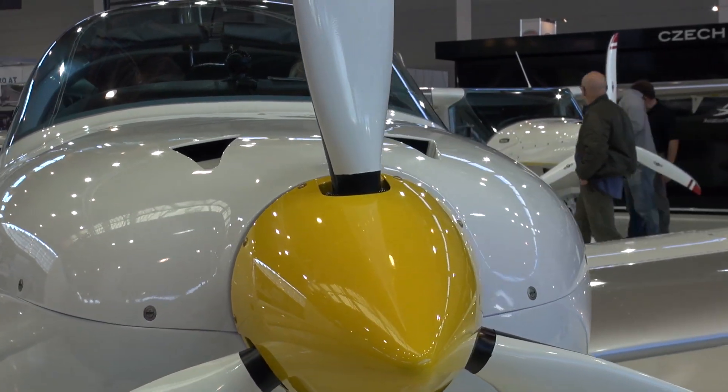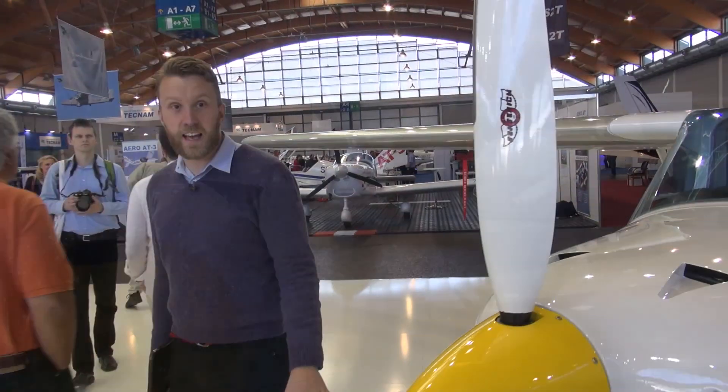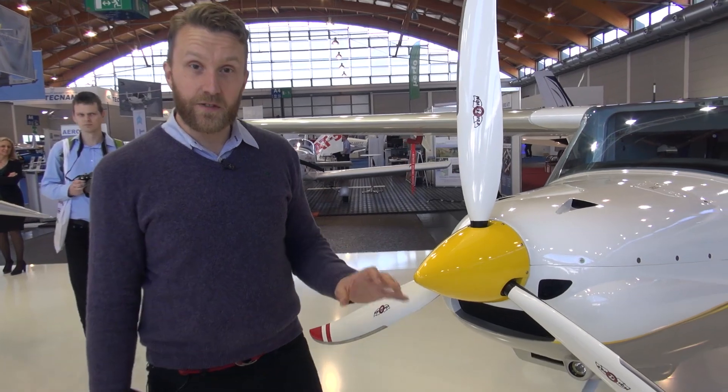It has a 100hp Rotax engine, an endurance of 6 hours, and can fly for more than 600 nautical miles.